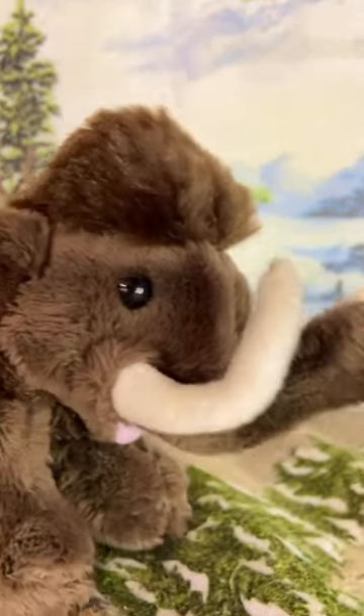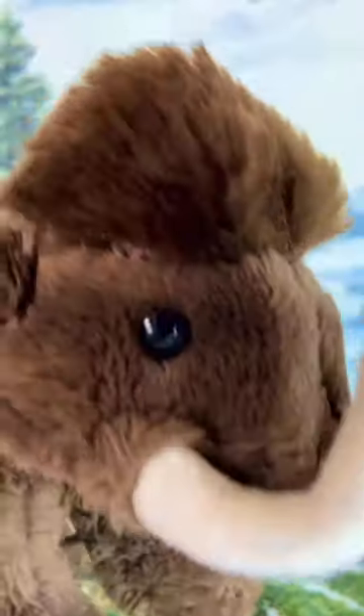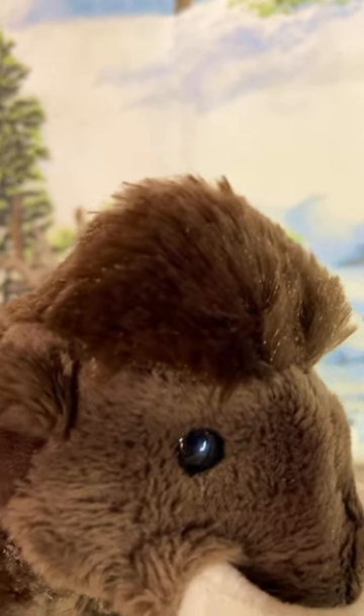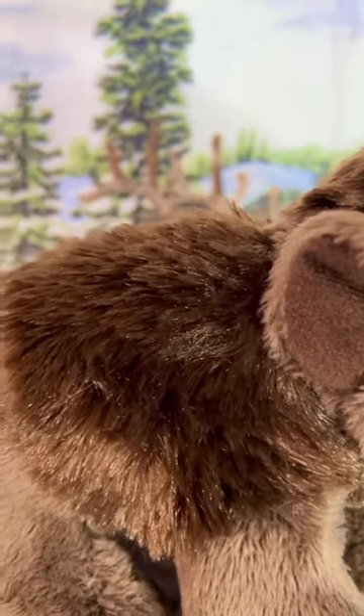So you can see my large mammoth head right here. You can see my long trunk right here with my long curved tusks. You can see my mouth right here, as well as my dark eyes right here. And you can see my bulky head with thick fur on it. And you can, of course, see my small ears, as well as my thick fur coat that I have on my shoulder.